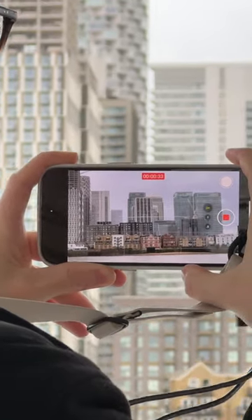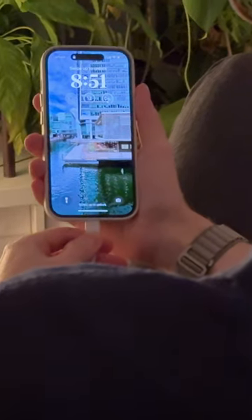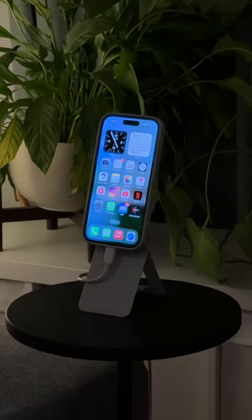Oh, and video is super smooth too. I even use footage shot on my iPhone in my YouTube videos. The iPhone 15 brings all of these upgrades while still managing to deliver all day battery life.